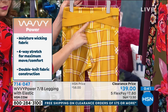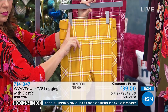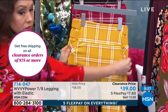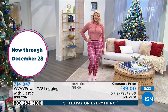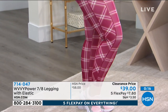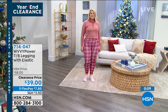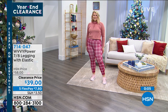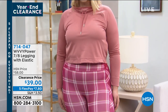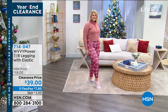It's for comfort, for cuteness — it's a piece that you're going to love. When you need to brighten up your day, this would certainly do it. Item number 714-047 for the Wavy power leggings — that entire outfit on Amanda is available right now.